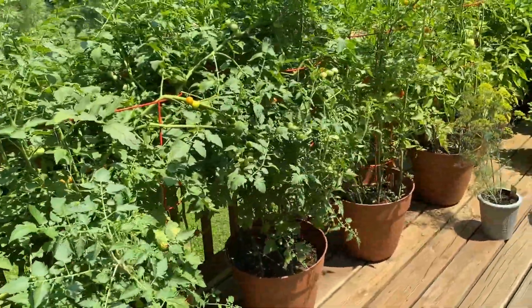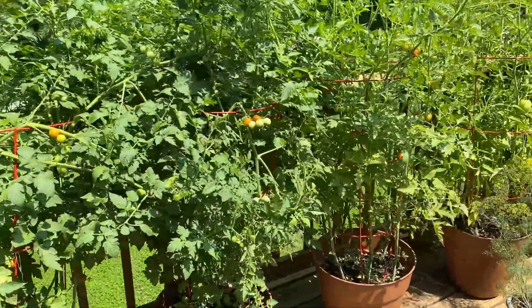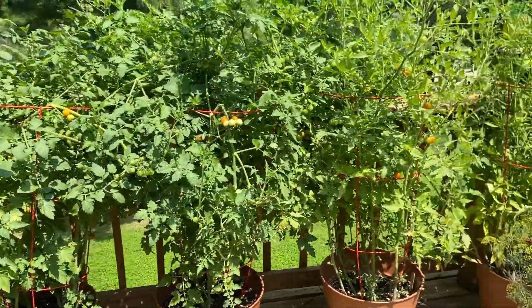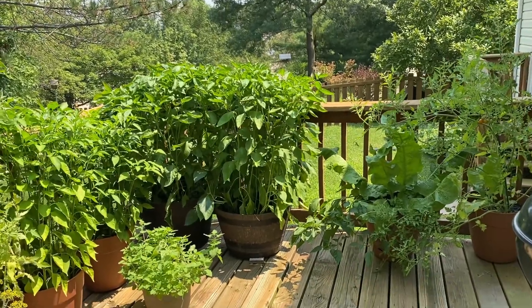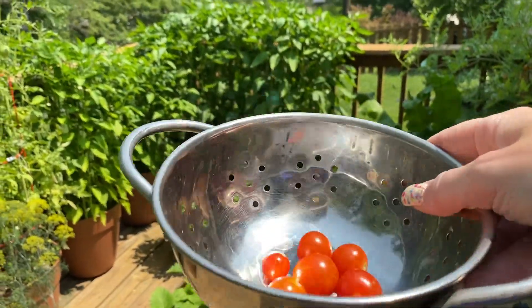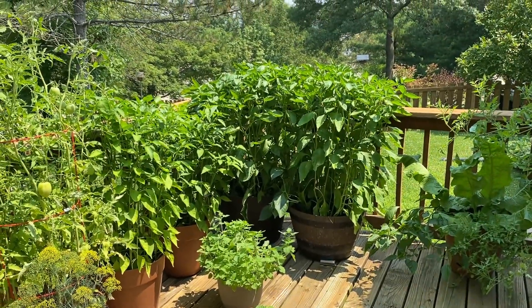This is the first year I've grown cherry tomatoes on the deck and I think it turned out great. I will definitely do this again next year. I'm going to go rinse these off and eat my afternoon snack.